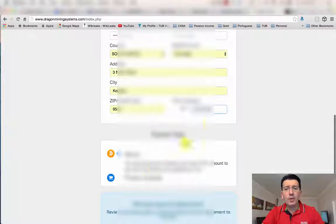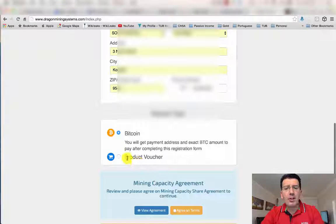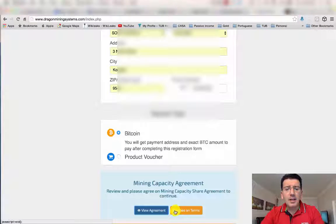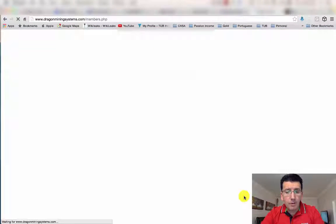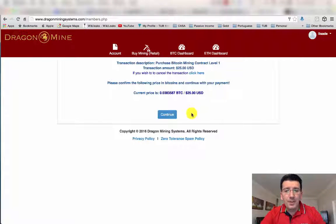Once you've put in your details, you can choose to pay with Bitcoin or with a product voucher. In this case I am going to pay with Bitcoin that I've got in my wallet. Click 'View the Agreement' — these are the terms and conditions. Once you've read it, agree to the terms and confirm the payment.